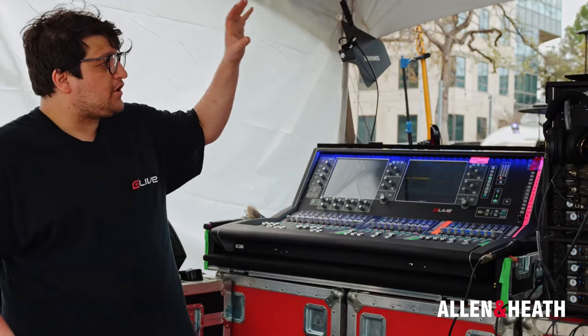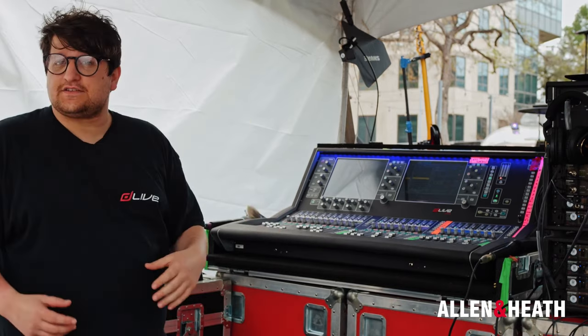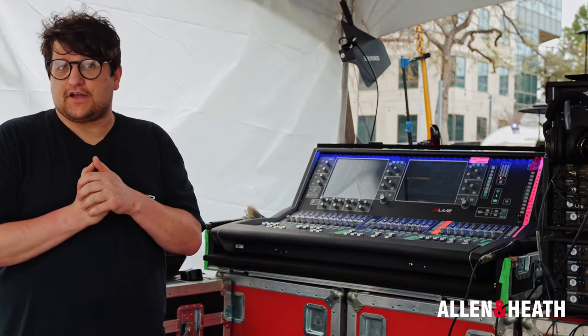So what else have we got going on? We've got our DM0, our DM64, our S5000. We've also got connected to the DM64 a DX-012 under the stage, feeding AES into the amplifiers.